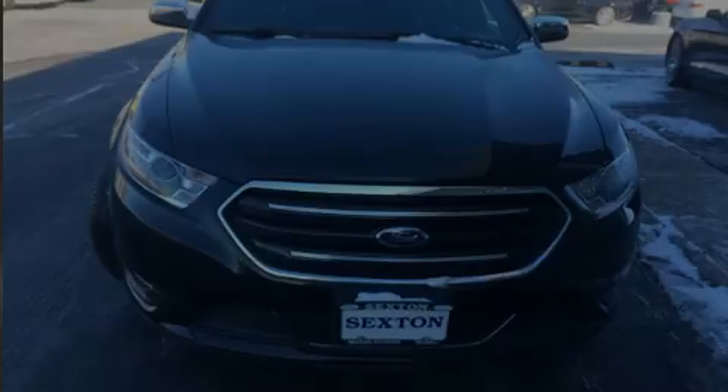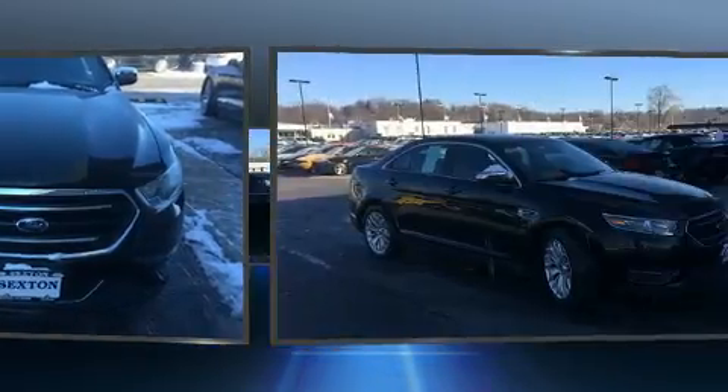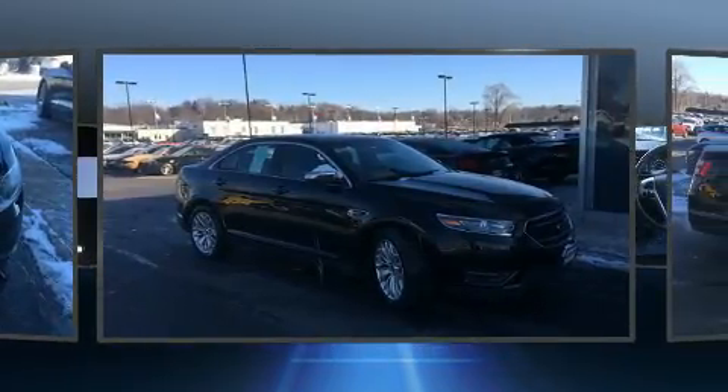Introducing the 2017 Ford Taurus. With less than 20,000 miles on the odometer, this four-door sedan prioritizes comfort, safety, and convenience.